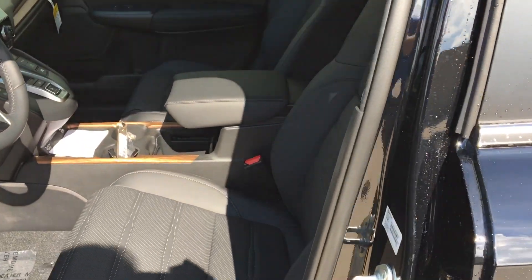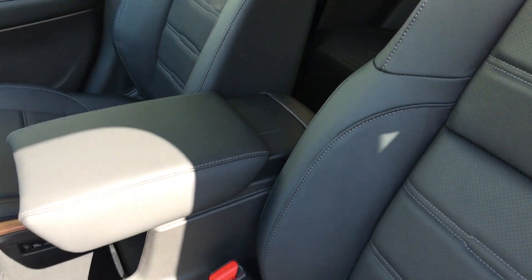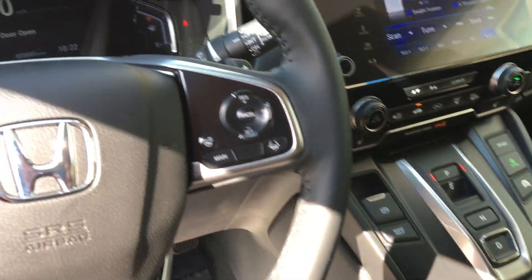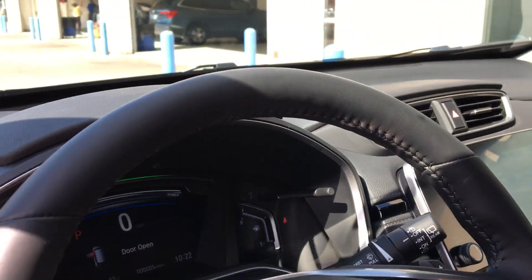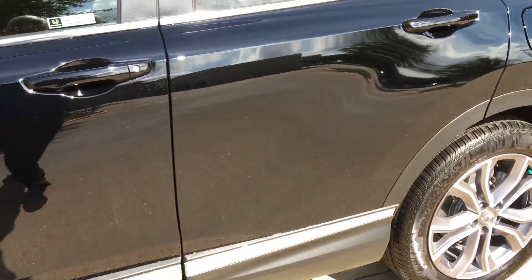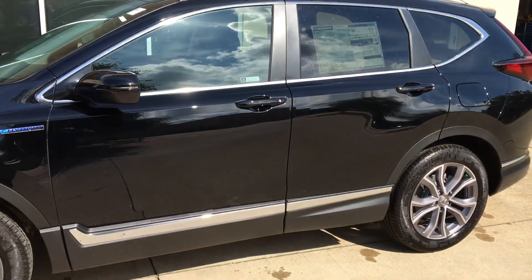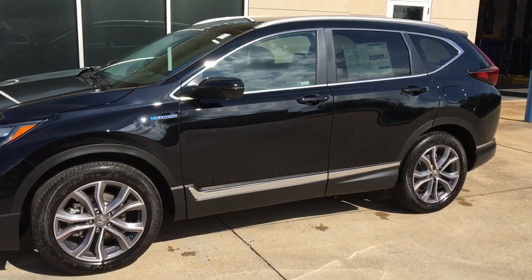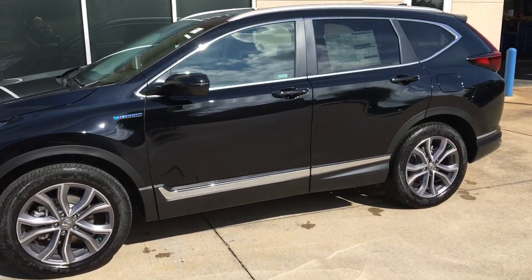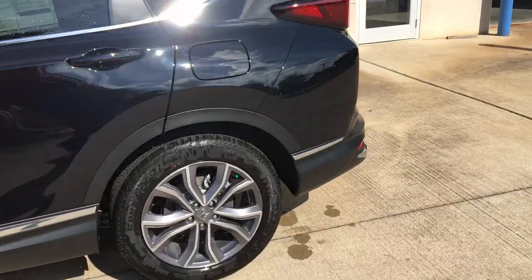This is a Crystal Black Pearl with leather interior. I just thought to do a quick reminder of the gauges, the console, the finish on the interior of the vehicle. Just a quick walk around so that you can see the shape of the car again.